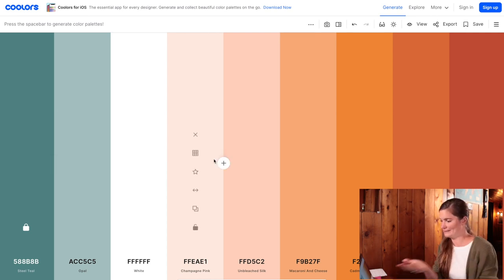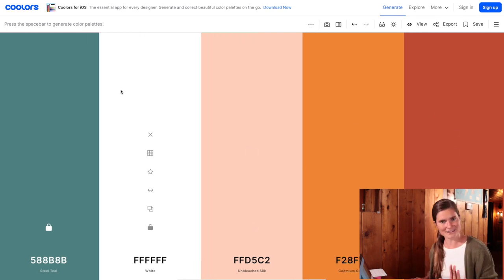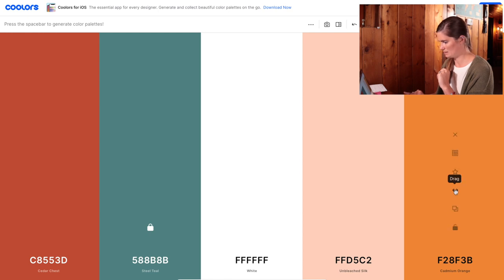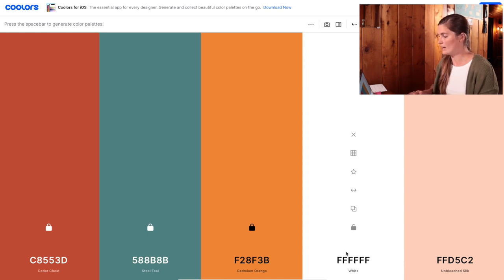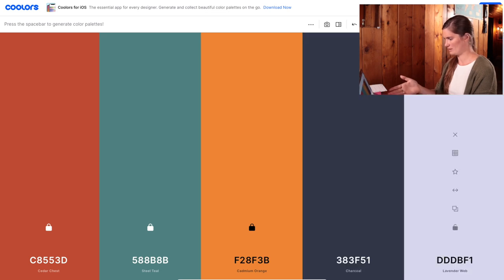That right there is a great-looking color palette for your blog or website. Let's go back to what we had before. Let's say I want to keep these three colors and change the last two. I would lock those three in — now they're all locked. If I press the spacebar, this is going to generate different color options for the unlocked two. I can just keep pressing it until I find a color that matches the theme I already have.